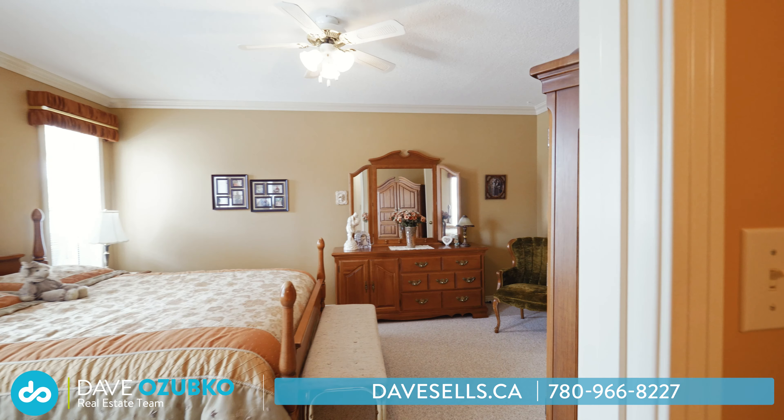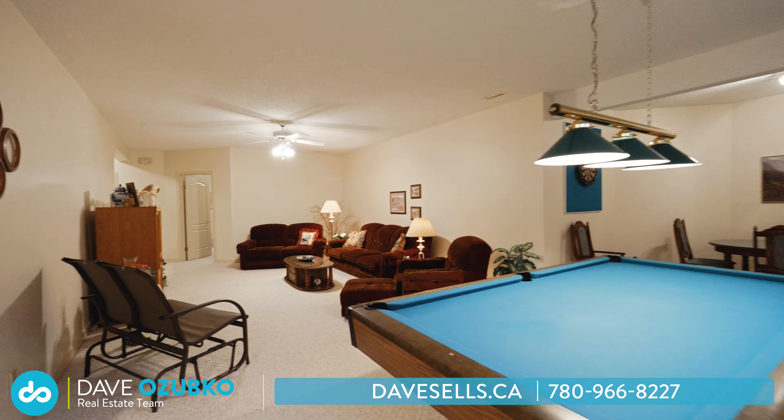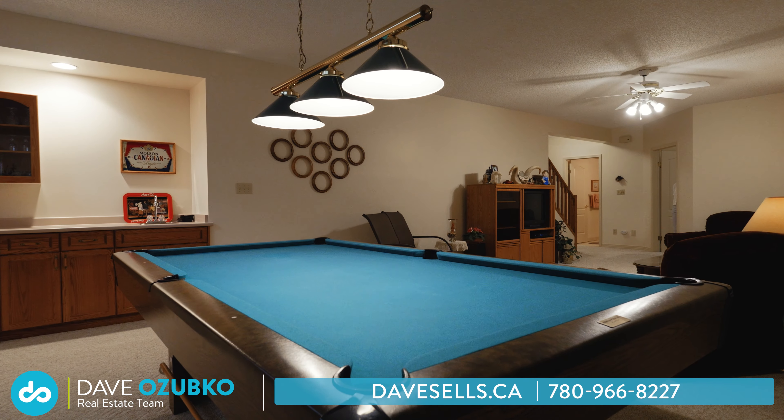Time to head down to the finished basement, where you'll find nine foot ceilings, two more bedrooms, a full bath, wet bar, and there's tons of storage and a huge living area with a stunning pool table.